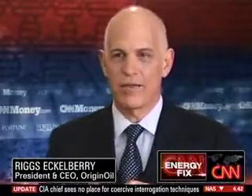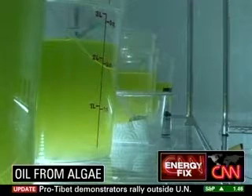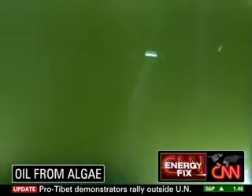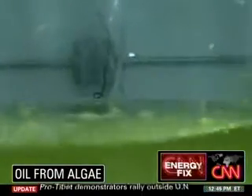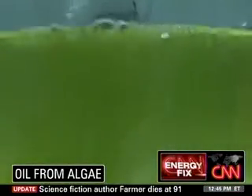It turns into kind of like pea soup, and then we take some of the water out of it, and then we run it through a cracking process, which uses ultrasound and microwave that is tuned to the frequency of the oil, and the oil flows to the top, and we draw it off.